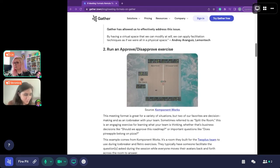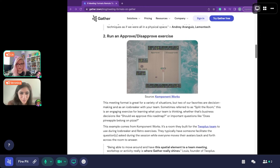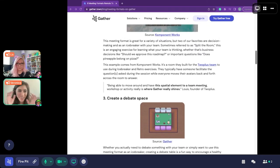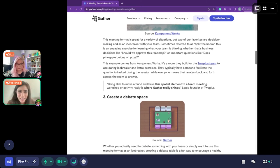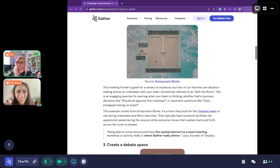The run and approve/disapprove exercise has participants physically move their avatar into different areas to vote. Instead of just saying yes or no, you're actually taking a physical action — using your keyboard to move yourself to one side or the other makes you consider things more deeply. If 15 people are in the room and only two are on the approved side, that communicates visually and quickly that you may want to rethink your proposal.